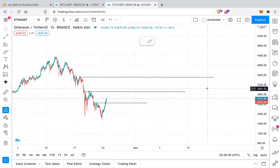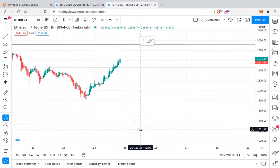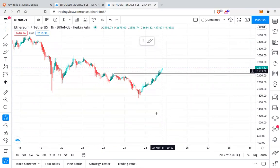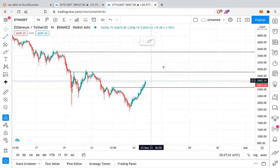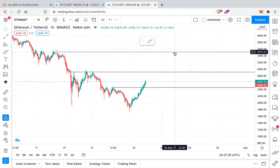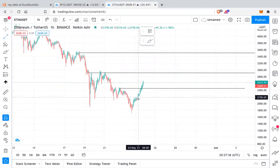We are seeing similar price action on Ethereum. This is the one-hour Ethereum chart, and we can see it has broken the resistance at $2,400. It is currently on its way to retest the $2,900 area. On the one-hour time frame it is also showing signs of reversal — it can first go to $2,900, and if there is more power in this pump, it can retest $3,500.